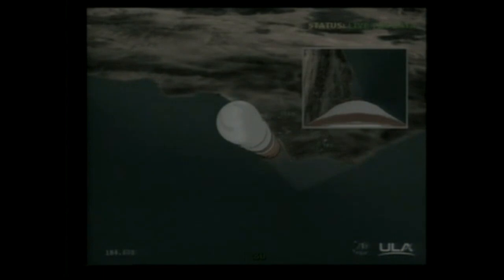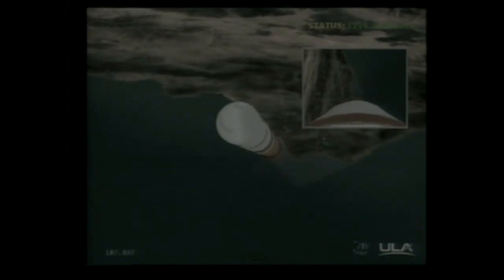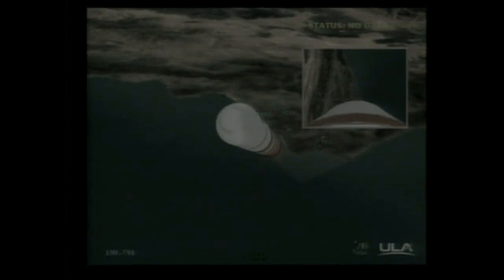About one minute until fairing separation. Good control on the first stage. Chamber pressure holding rock solid as we're approaching the three-minute mark. Three minutes in, still looking good. Good engine control on the first stage in pitch and yaw. Good chamber pressure. Standing by for fairing SEP, about 10 seconds from now.